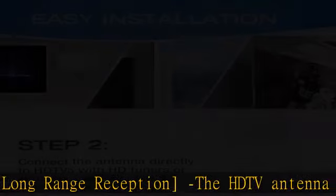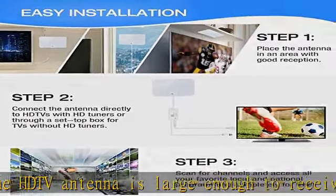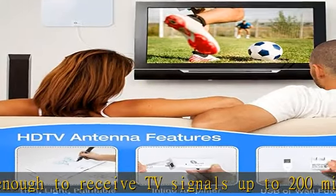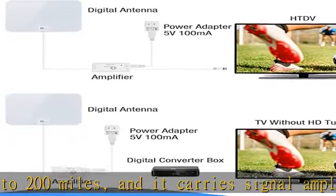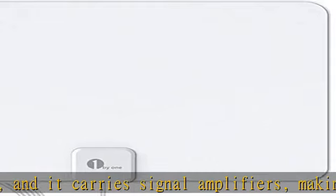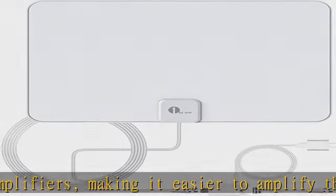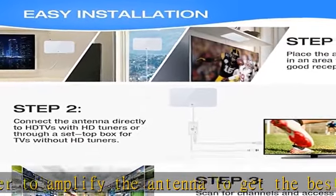16.5 feet high-quality coaxial cable. The coaxial cable is composed of a solid center conductor, dielectric insulation, three aluminum shielding layers, and a durable outer layer, so that you will never lose signal or suffer distortion even in bad weather from electromagnetic and radio frequency interference.